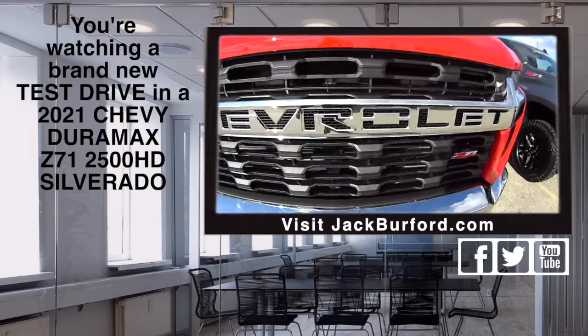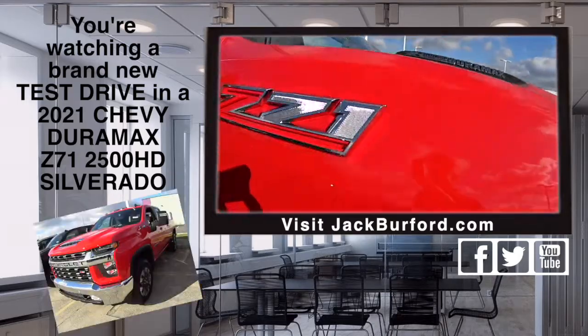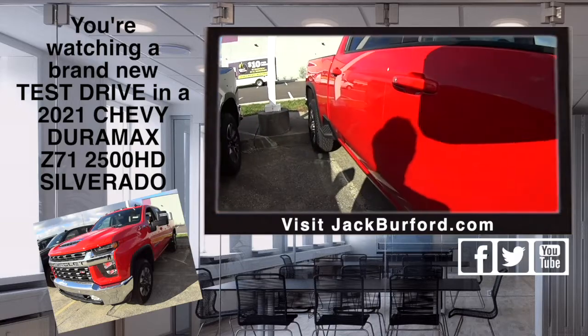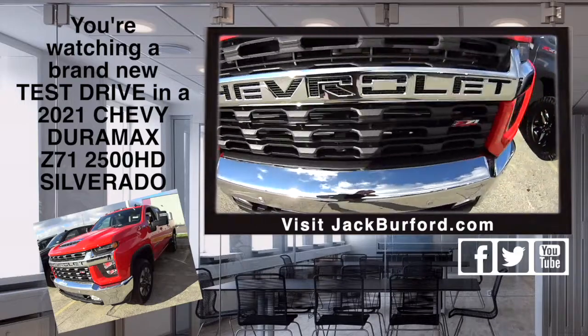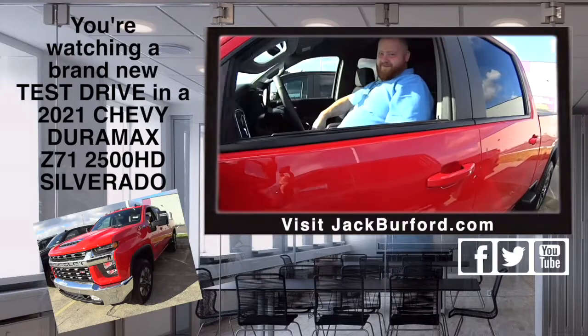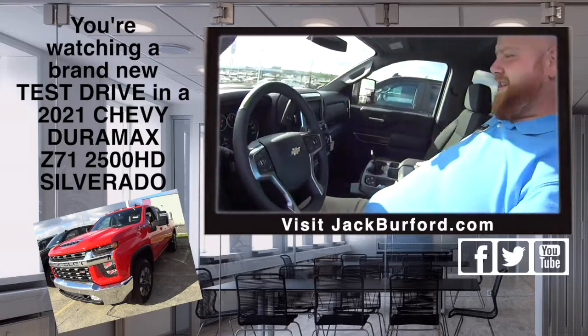Folks, you hear that? That is a diesel Duramax Z71 and we're getting ready to take this out on a test drive. JJ, we're going on a test drive of this bad boy! Oh yes, big Duramax, nice one.